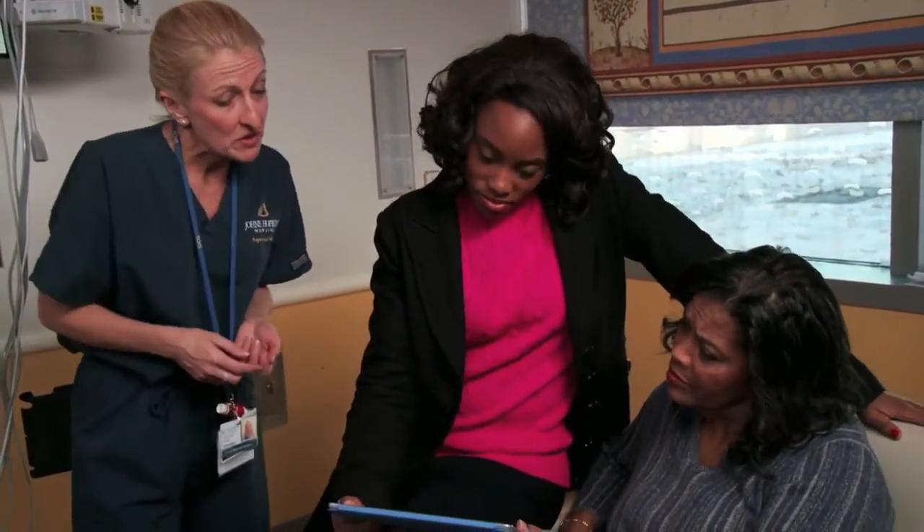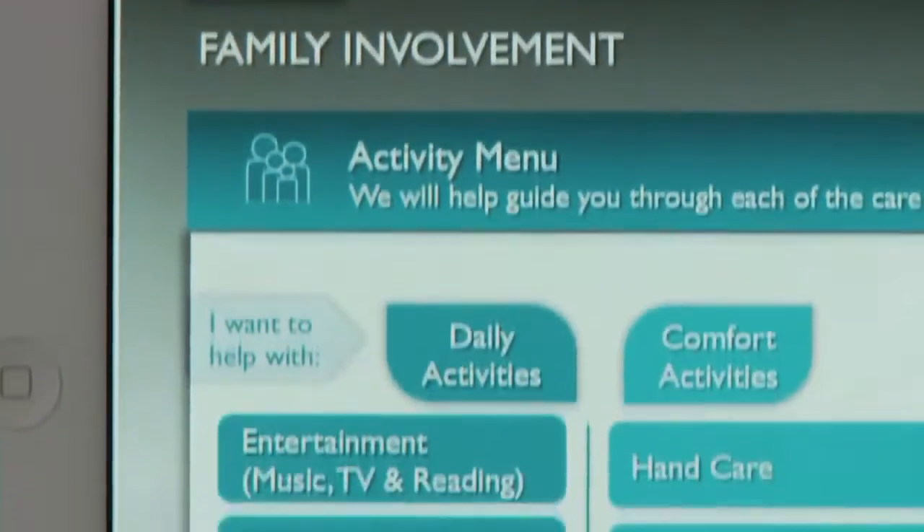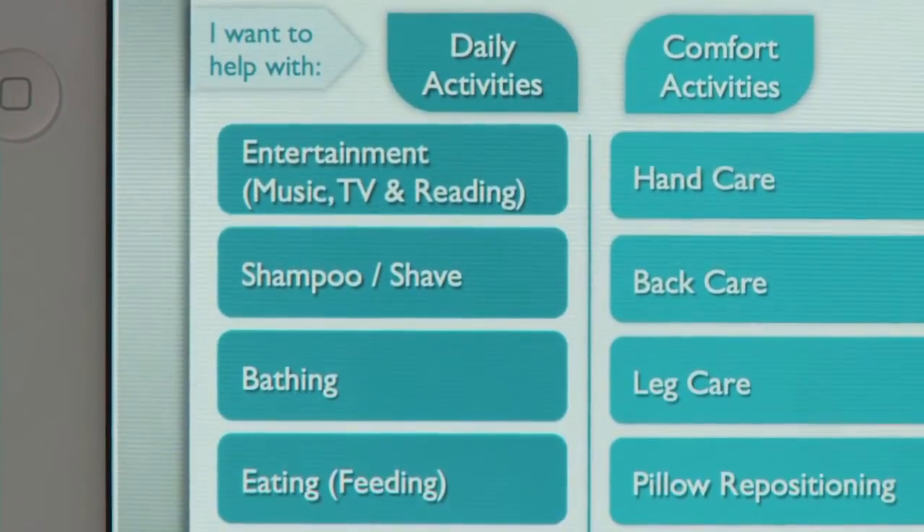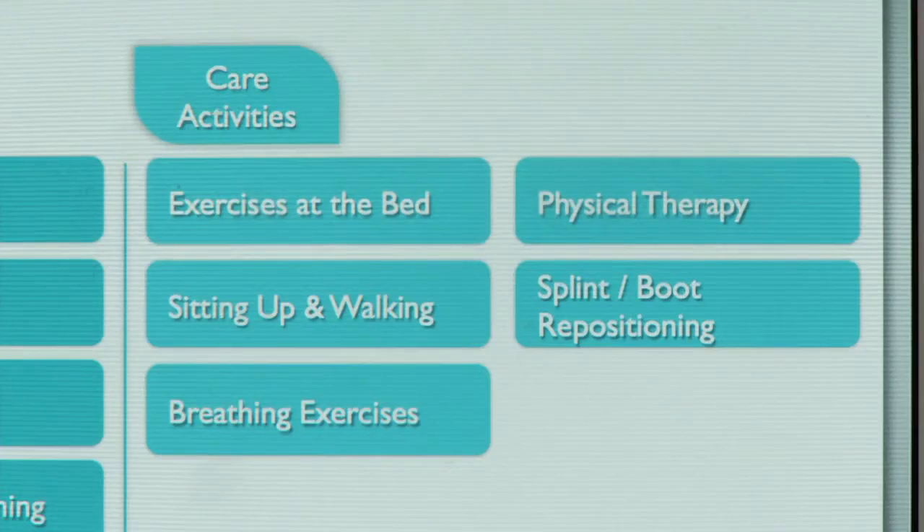This has a family involvement menu. It has a variety of activities that you can help with — everything from fluffing his pillows to helping with his exercises. You can read a little bit about what each activity consists of and sign up for anything that you're interested in.